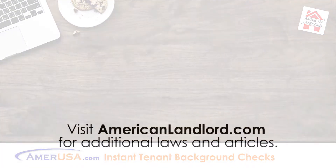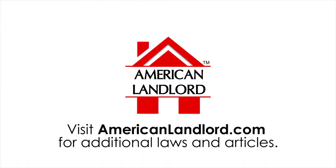For additional laws and articles, visit AmericanLandlord.com.